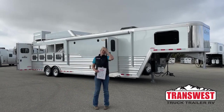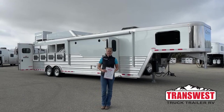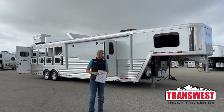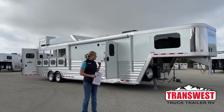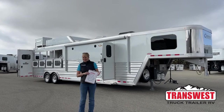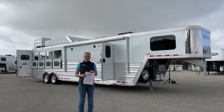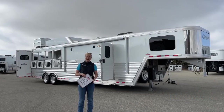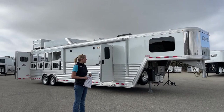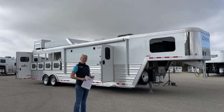Good morning and welcome to TransWest Truck Trailer RV at Frederick. My name is Callie Say and I'm here in horse trailer sales. For those of you familiar with us, you know we are Cimarron and Logan dealers, but we also take in a large variety of used trailers. This is a 2021 Cimarron Northstar 4-horse living quarters — however, it is actually a used trailer. So let's go ahead and take a tour.